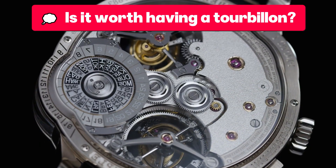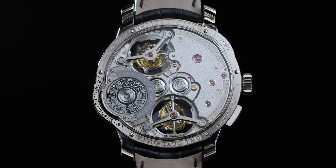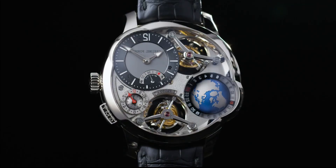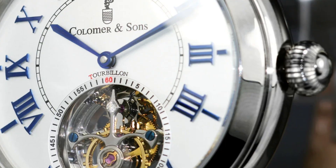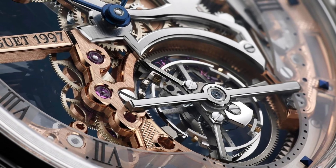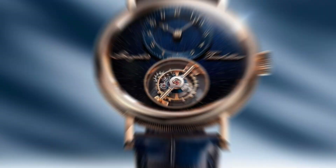Is it worth having a tourbillon? The answer, interestingly, has nothing to do with the time. If you are looking for pure precision, there are quartz movements that will give you more accuracy for a fraction of the price. If practicality is your thing, a good automatic watch certified by the COSC will be more than enough. But the tourbillon is not for those who just want to know the time — it's for those who feel something when they see that mechanism turn. It's for those who understand that a watch can be a time machine and also a work of art, a story, a mechanical emotion. A tourbillon is not a necessity — it is a statement of passion, of obsession, of respect for watchmaking tradition. It's like having a Stradivarius violin: you don't need to play it to know you have something extraordinary in your hands. Or like hanging a Dalí painting on your wall — not for what it does, but for how it makes you feel.